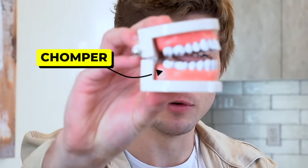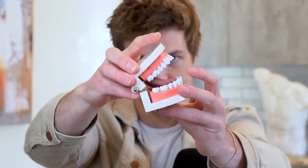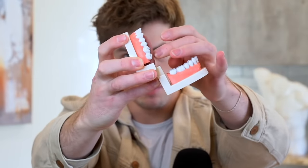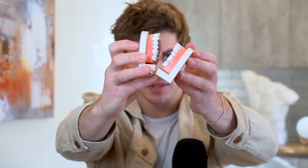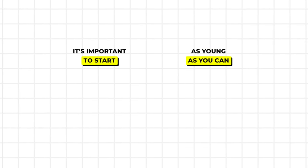Let me introduce you to my friend Chomper here to illustrate it. You want to have your tongue pressed up against the roof of your mouth at all times. This applies constant pressure up against your maxilla, forcing it to grow forward and upward, giving you better facial structure and better orbital support. It seems crazy at first, but myself and a lot of other people have seen incredible results by starting this from a young age. It's important to start as young as you can, because the older you get, the more these fissures in your face solidify and it's less likely you'll be able to change your face structure.